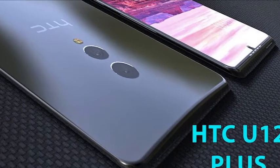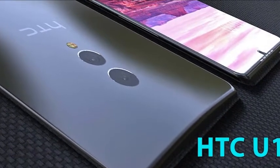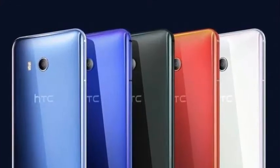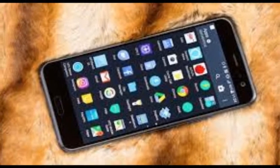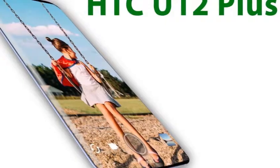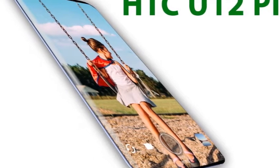The HTC U12 Plus has no resemblance to the U11. It has a 5-inch screen and a design with very thin bezels at the top and bottom, and the side frames are almost imperceptible. In the upper frame we find the speaker and a dual front camera of 16 megapixels located in the upper left corner. As for the lower frame, its only function is to host the HTC logo.